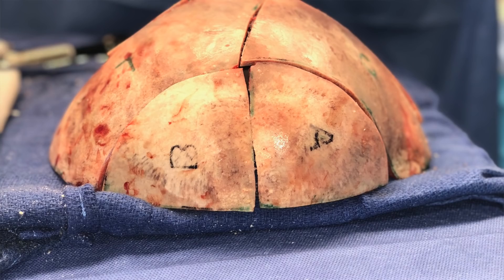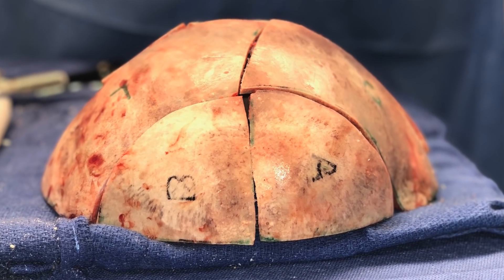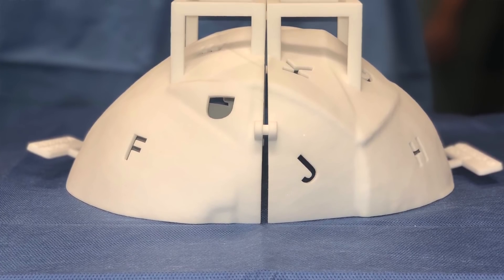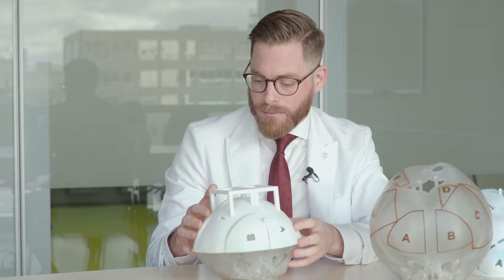Between the brain and the skull, there's a layer that's almost like leather called the dura mater. Her entire brain, surrounded by the dura mater, was exposed. On a side table, Dr. Borsik rearranged all the pieces of her skull — almost like a puzzle — to create the final version, and then replaced those pieces of bone back onto the base of her skull.